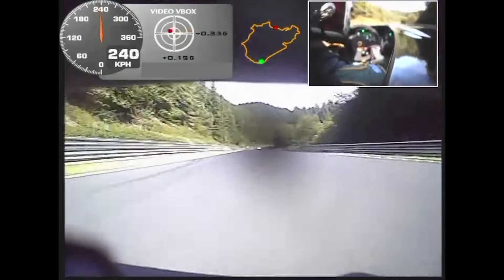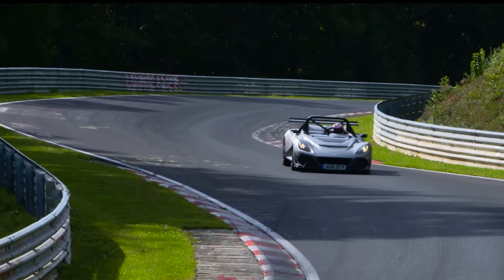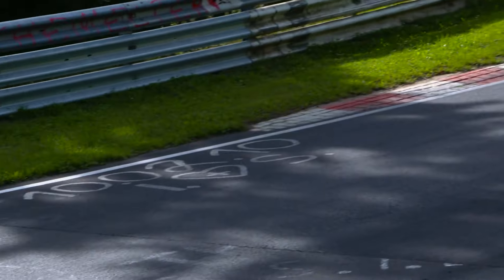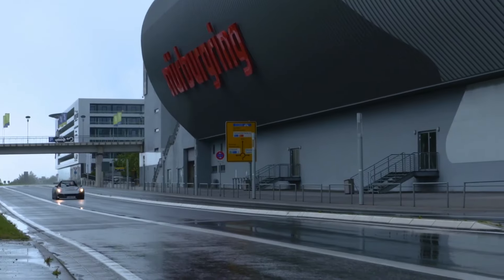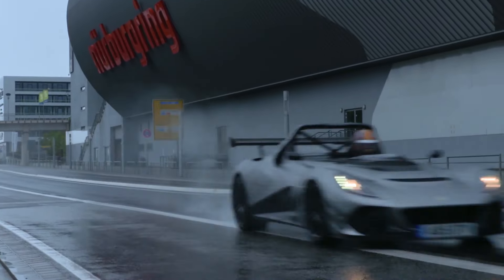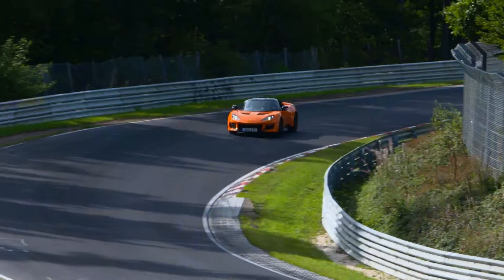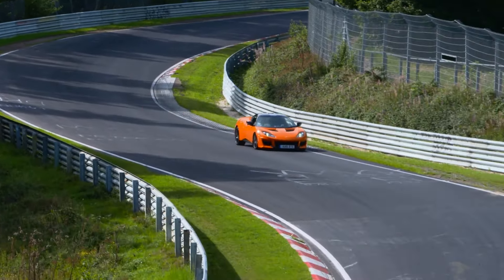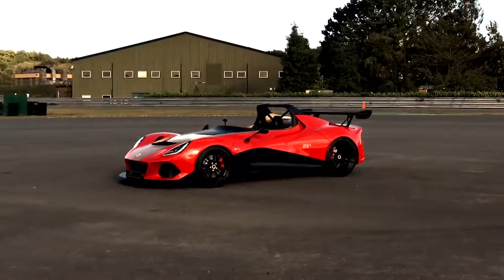Get ready for the most thrilling ride of your life — this is the wild world of the Lotus 311. It's a speed demon on four wheels, a track weapon engineered to obliterate anything in its path. You thought Lotus was all about handling? Think again. This bad boy takes power and speed to a whole new level, throwing tradition out the window and redefining what it means to be a Lotus.